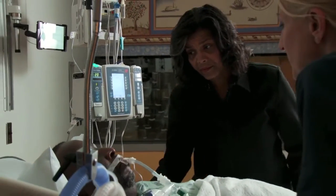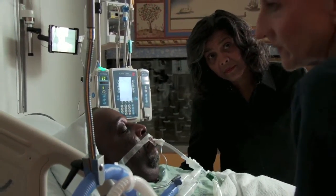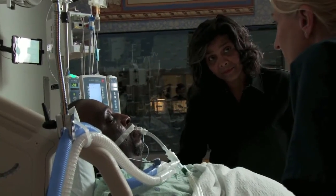Mr. Anderson, the system let me know I needed to raise the head of your bed a bit. I think the x-ray tech may have left it down. There you go. This will help prevent you from getting any lung infections.